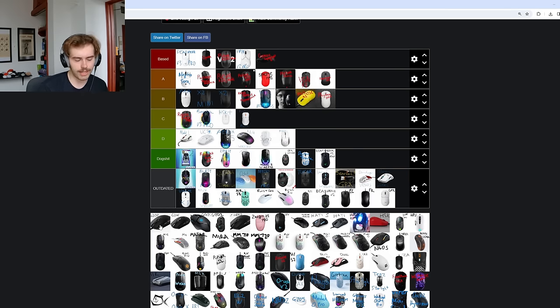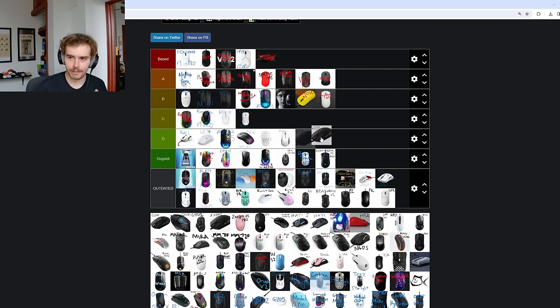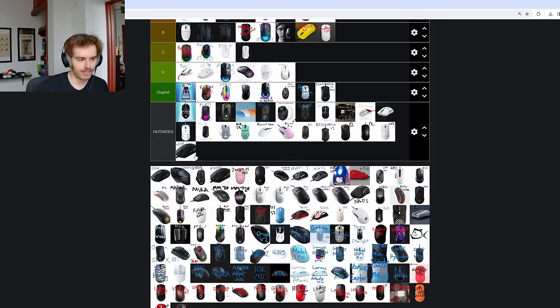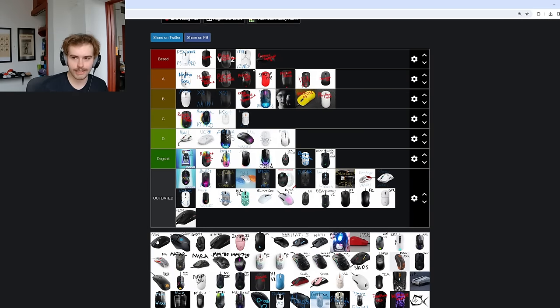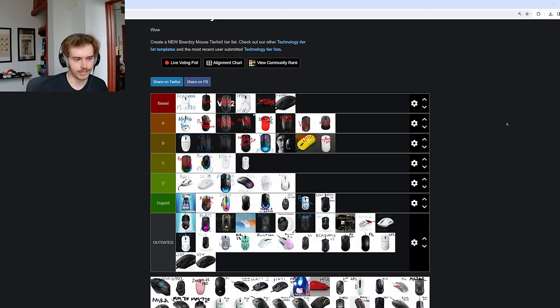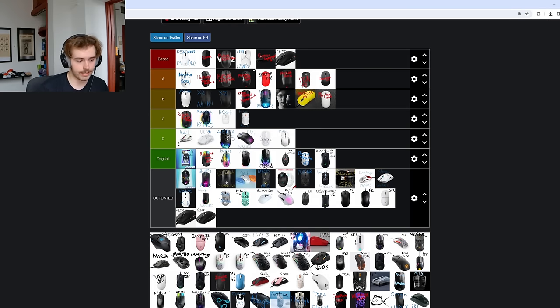The Logitech G203 — this used to be in A or Based tier because it was one of the best budget mice you could get. But now at this point it is outdated. Why would anybody buy a wired G203 Lightsync with a rubber cable, bad stock skates, heavy weight, and questionable overall quality? The G305 is still a great cheap office mouse buy, and Logitech really needs to release a G305 Superlight — but I just don't see it happening. They just don't touch their old lineup. The G Pro Hero — my first ever mouse — I used it with a paracord the other day and it just doesn't feel like a modern experience. I would not recommend these super old Logitech designs.